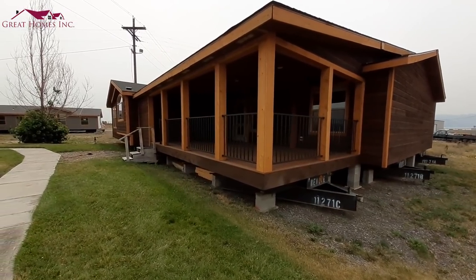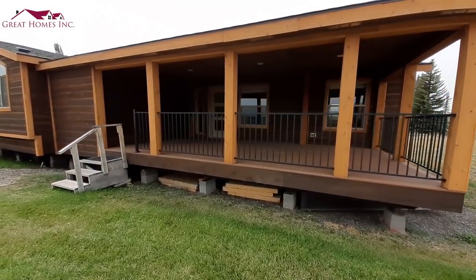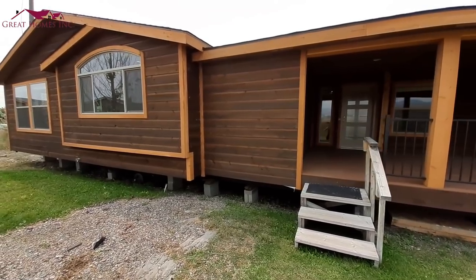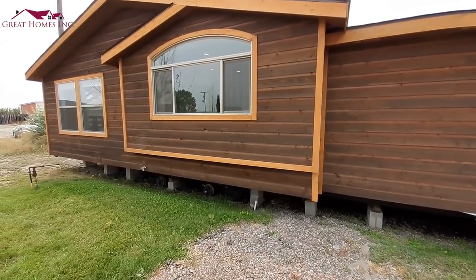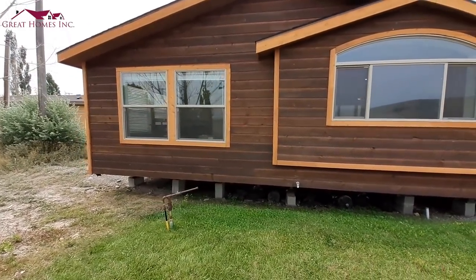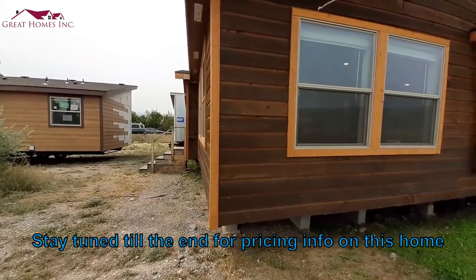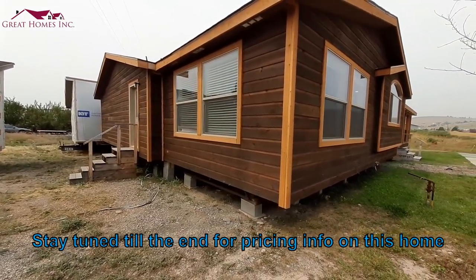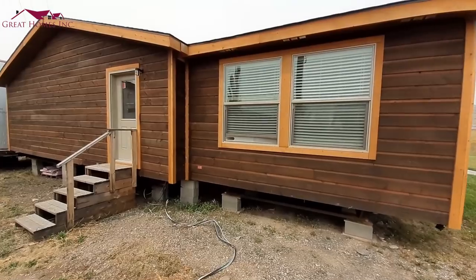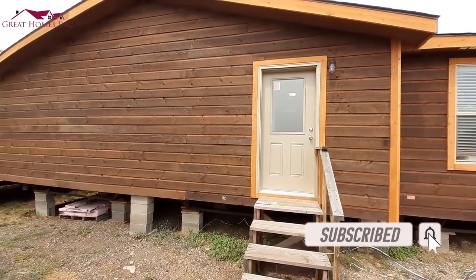Hello there, thank you for clicking on the video today. This is Nate Bates Manufactured Home Tours. Today we are at Great Homes in Missoula, Montana. I've been here once before — these are some of the very first homes I put on the channel. I came back and got a couple others I didn't have before, and figured I'd redo some of the earlier ones to do them justice like they deserve. If you haven't already, go hit that like button and the subscribe button.